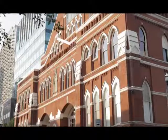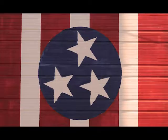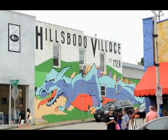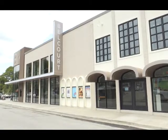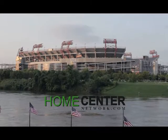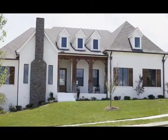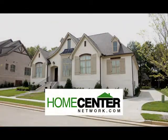This is Nashville, Music City, USA. And this is the Home Center Network, Middle Tennessee's number one real estate show since 2001 — Real Estate by Remote Control. Buying, selling, or just looking, the Home Center Network is your prime source for real estate. Want more? Go to HomeCenterNetwork.com.